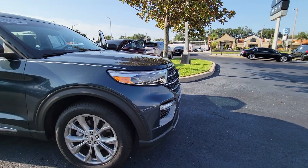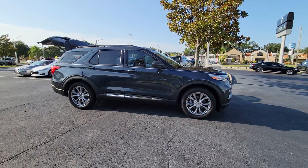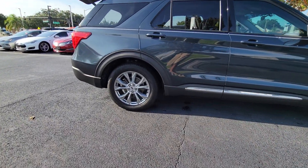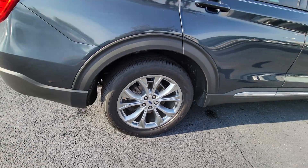You will be amazed by this 2022 Ford Explorer. With less than 20,000 miles on the odometer, this vehicle stands out from the rest. Here's an Explorer that brings an uncompromising spirit to all your adventures.